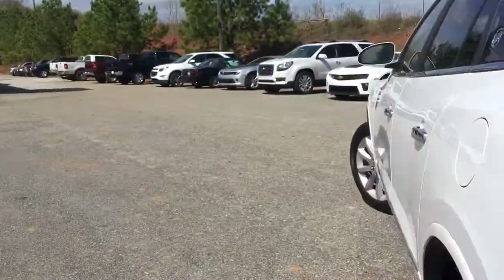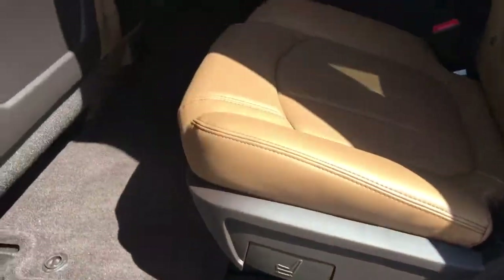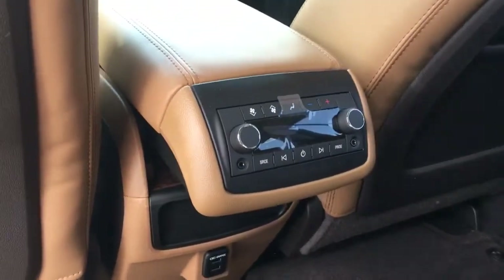You can just press that button to close the tailgate. Come over here — you've got your captain's chairs, they're adjustable and can slide front and back. It has rear climate control and USB charging. Here's your panorama sunroof and your regular one.